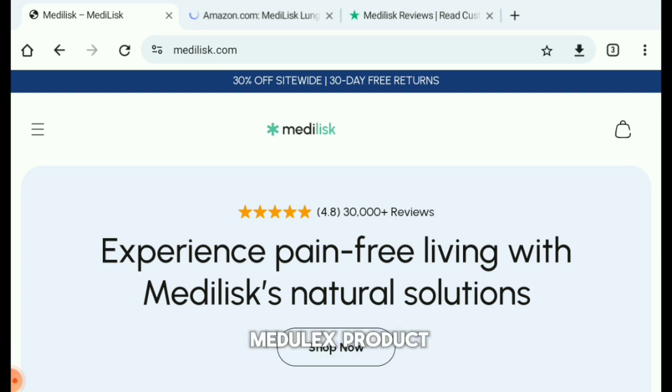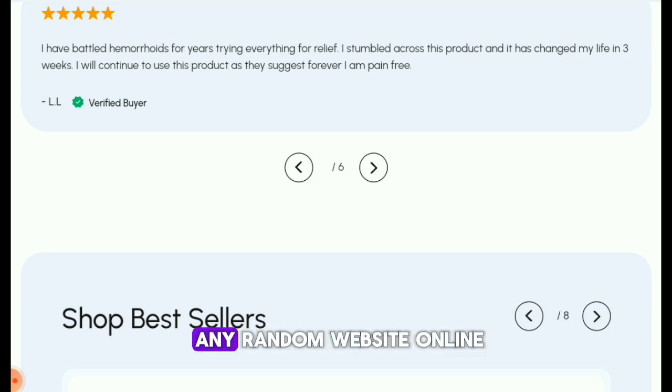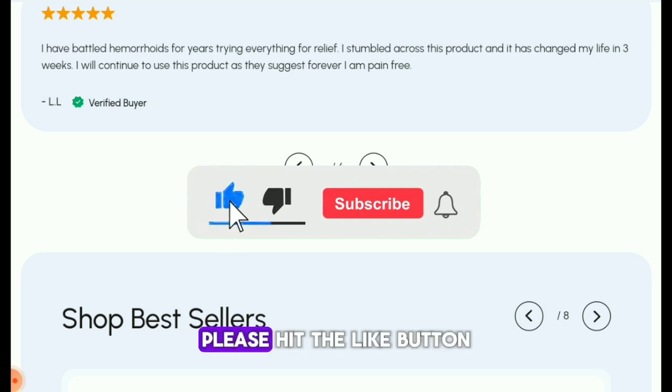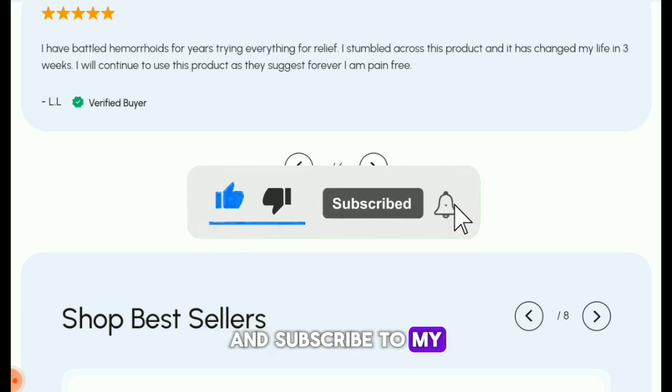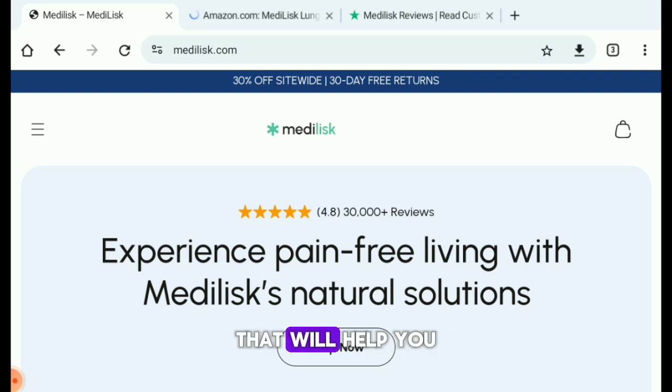If you want to buy any Medelix product, make sure to buy it from Amazon or their official website, which are very trusted, instead of buying from any random website online because you might get fake goods delivered to you. Thanks for watching this video — if it was helpful please hit the like button and subscribe to my YouTube channel, where I share website reviews like this one to help you not fall for fake or scam online shopping websites.